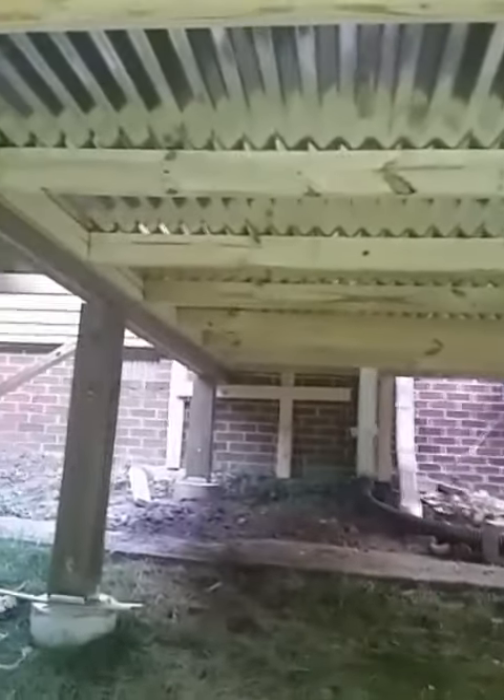Hey guys, it's Charlie. I'm over here at Emory Hills Drive working on my deck. As you can see, we got a bit of progress today. We got the roof done under the porch and I started with the decking on top.